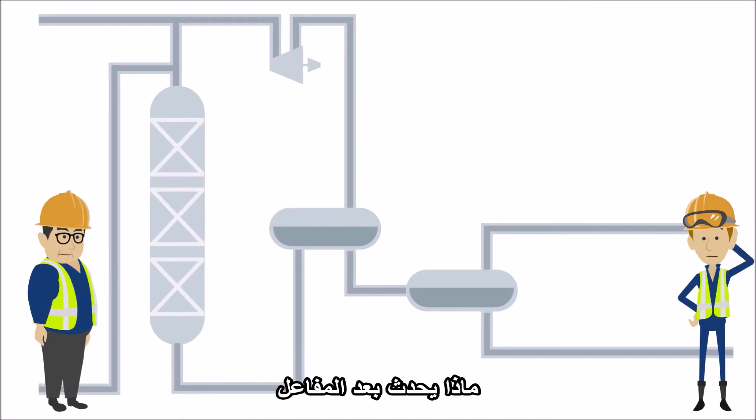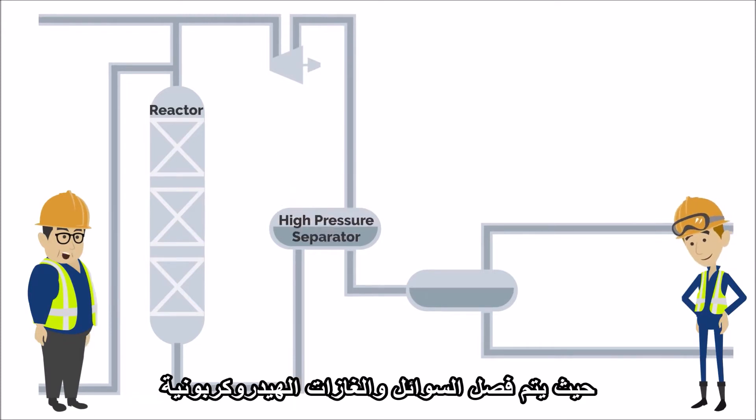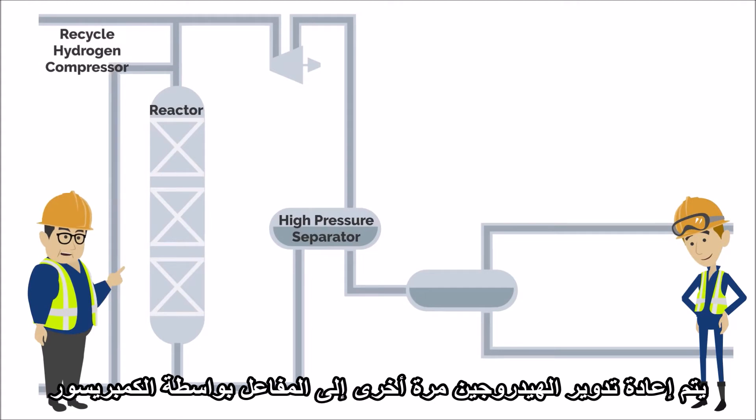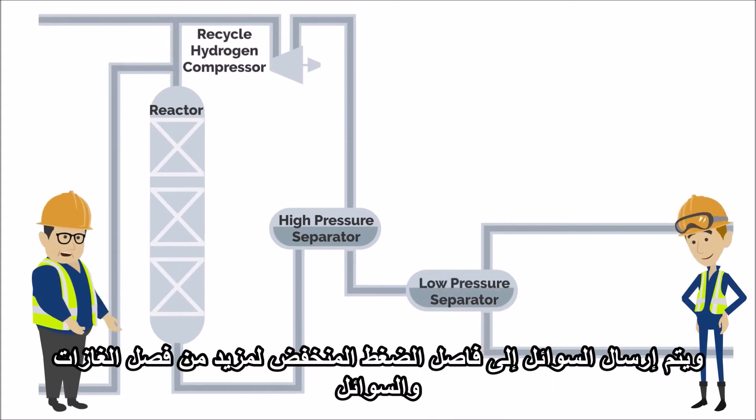What happens after the reactor? After passing through the reactor, the product goes to a high pressure separator where hydrocarbon liquids and gas are separated. Hydrogen is recycled back to the reactor with a compressor, and the liquids are sent to a low pressure separator for further separation into off-gas and liquids.